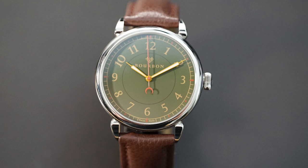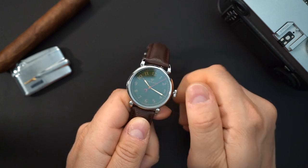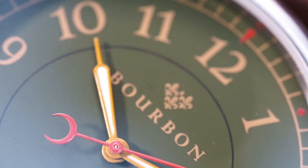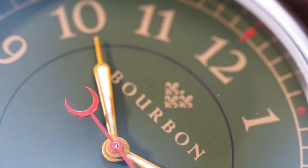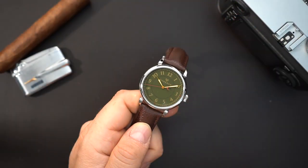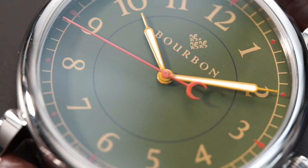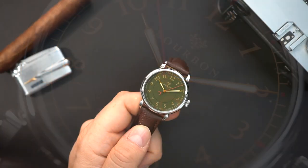You get a nice big crown on here for the size of the watch. You have syringe hands, but they're very classic-looking or vintage-looking syringe hands. This is a green dial, and then you have a gold-toned minute track, and then the indices are in a sort of goldish, brownish, cream-colored tone. The hands are filled with lume, and we will do a lume shot at the end. You have a red seconds hand. The logo for this brand is the Fleur de Lis — I believe three of them sort of stacked.